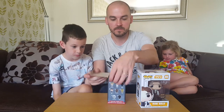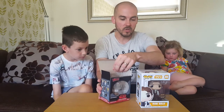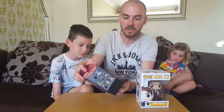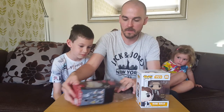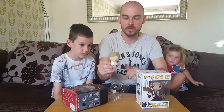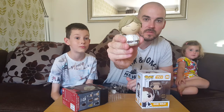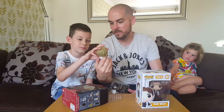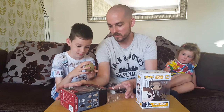So this is the Luke Skywalker Dorps. For everyone at home, have a look at him. That's a really cool figure that is.